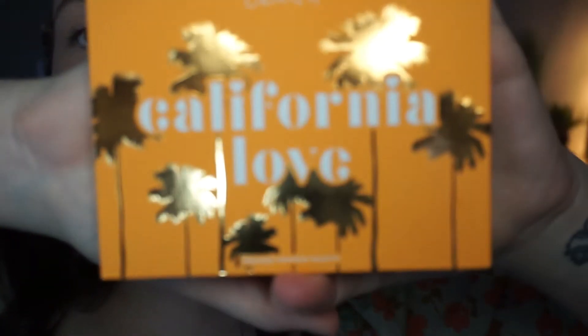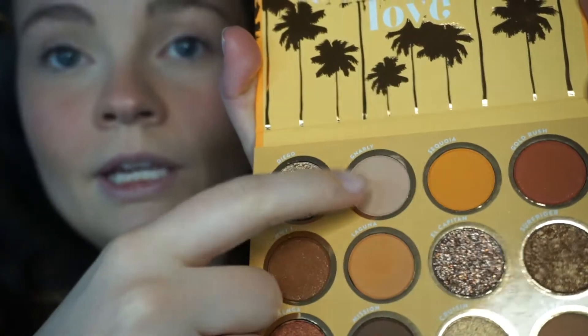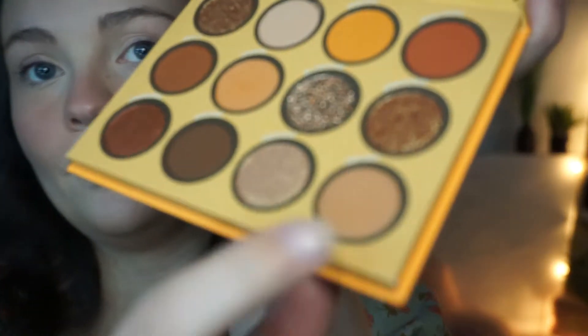Next I'm gonna do eyeshadow. I'm going in with the Color Pop California Love palette, and I think what I'm gonna do is use the shade Gnarly for my base and then go in with Bay — that's kind of the main color. I need a brush to lay down some color with. I need to clean my brushes; they are all very much coated in other colors already, so hopefully this doesn't look like a muddy mess.